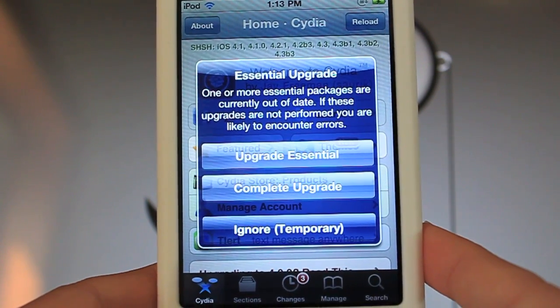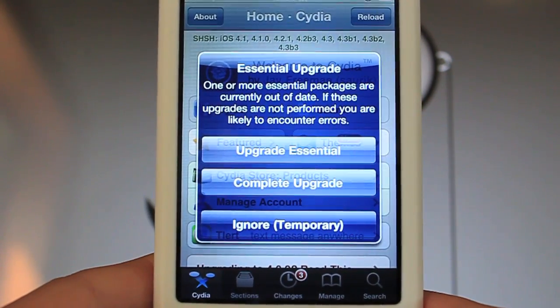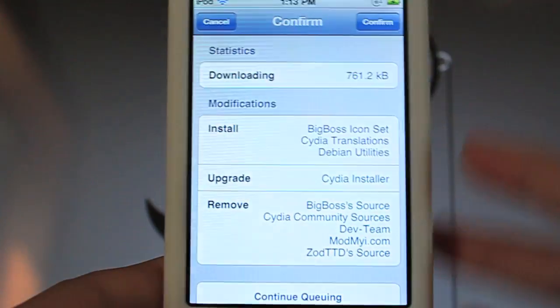Now, this update brings along some speed boosts, which are much needed, especially with the search feature. When you open up Cydia, you want to click Upgrade Essential, and it'll take you here. Click Confirm.